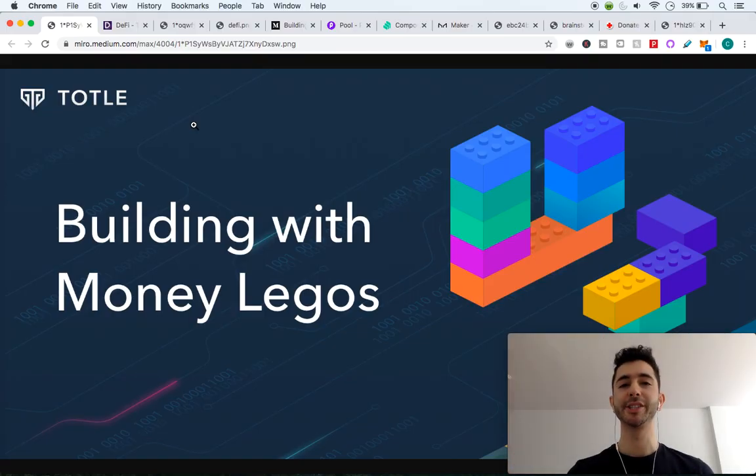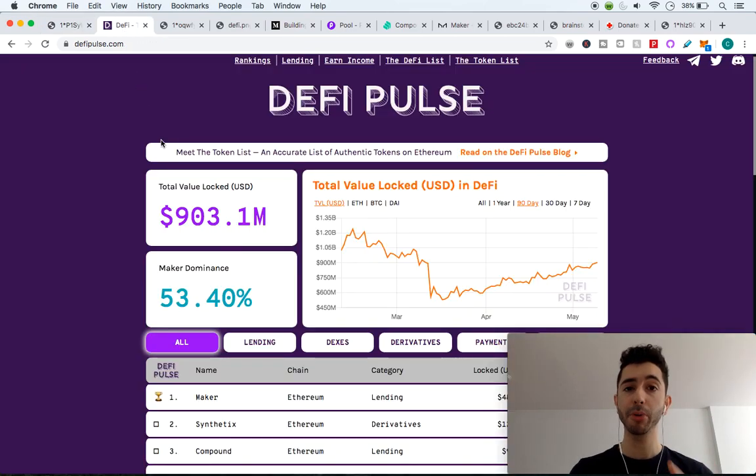Welcome aboard the Bitcoin Express, my name is Chase, let's get to it. The ideas for DeFi products are endless, and this is because creating DeFi products is similar to building with money Legos — you can take different protocols and build them together just like you would build Legos.